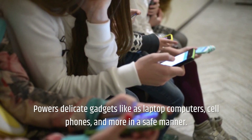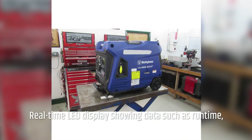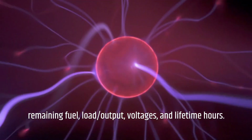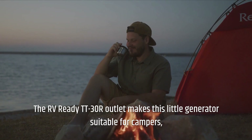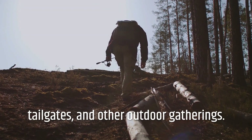Powers delicate gadgets such as laptop computers, cell phones, and more in a safe manner. The real-time LED display shows data such as runtime, remaining fuel, load, output, voltages, and lifetime hours. The RV ready TT30R outlet makes this generator suitable for campers, tailgates, and other outdoor gatherings.